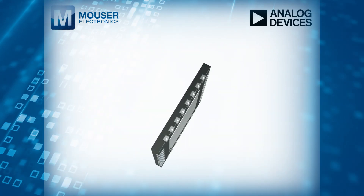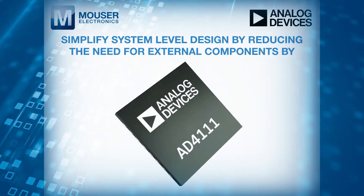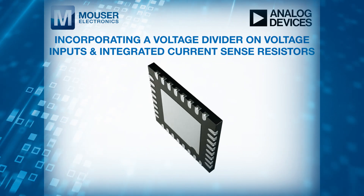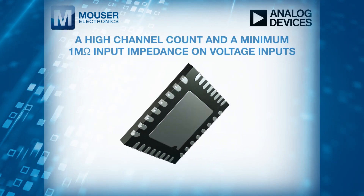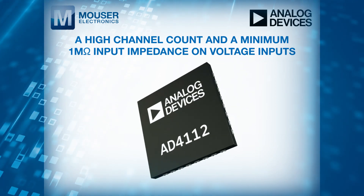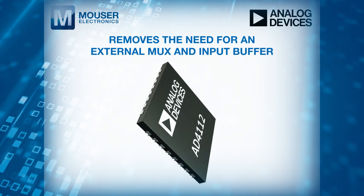These ADCs simplify system-level design by reducing the need for external components, incorporating a voltage divider on voltage inputs and integrated current sense resistors. A high channel count and a minimum 1MΩ input impedance on voltage inputs removes the need for an external MUX and input buffer.